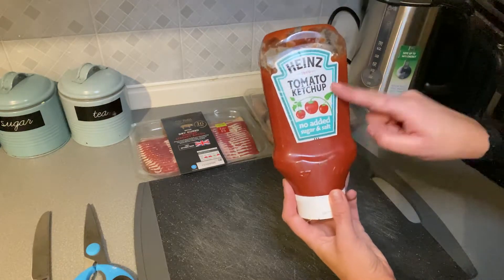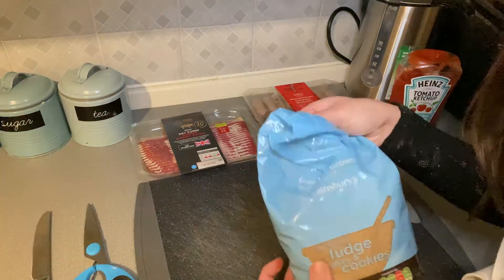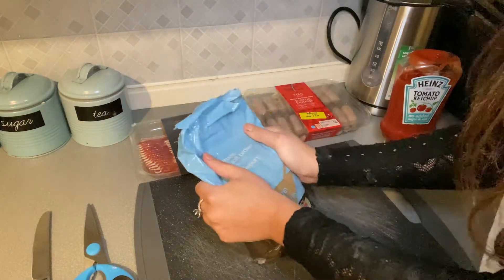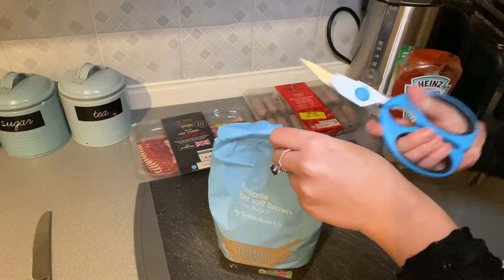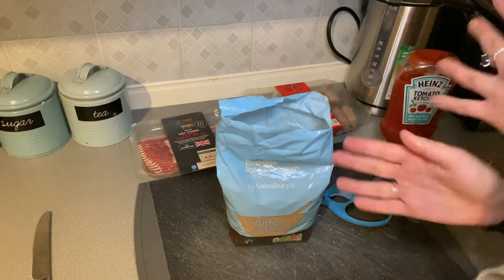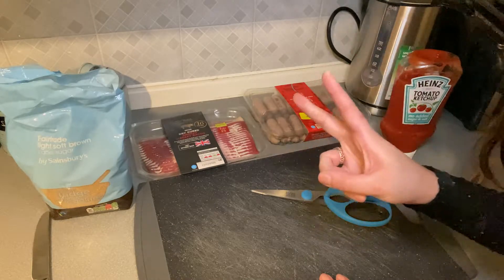I've got some Heinz ketchup — it needs to be Heinz, that's just me. This is no added sugar or salt. And then finally we'll need some brown sugar — I've got light soft brown cane sugar, though it's really hard. My brown soft sugar was really hard so I've just gone for Demerara sugar instead, which I've put in a bowl. I'm going to get my station set up — it's a bit of an operation line going on.